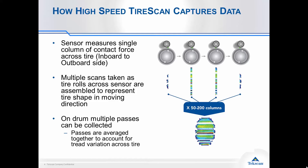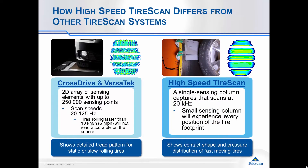We can collect this data in rapid succession in one run. If you're familiar with TechScan's pressure mapping technology, you might have come across our cross-drive system or Versatec tire scan systems, which are basically a 2D array of sensing elements evaluating the full tire footprint. These systems can have up to a quarter of a million sensing points, so scanning speeds are limited to 20 to 125 hertz, which means a vehicle can't travel much faster than 10 kilometers per hour across the sensing face without skewing the data. This is a very useful tool for measuring static footprints and understanding tread patterns under load.